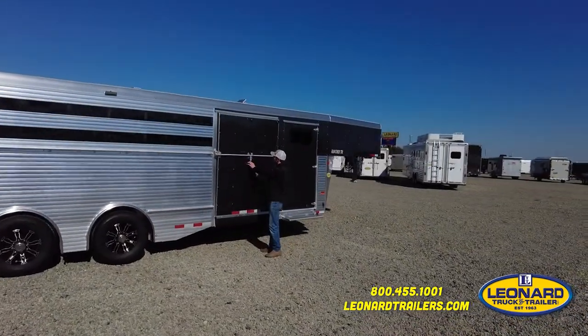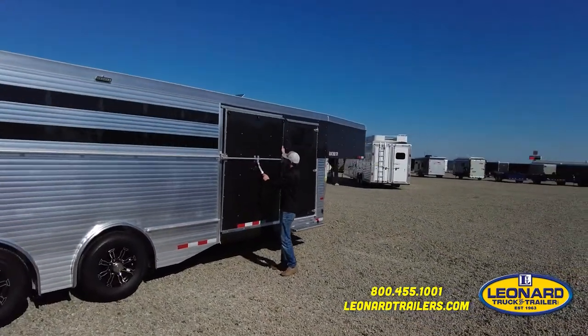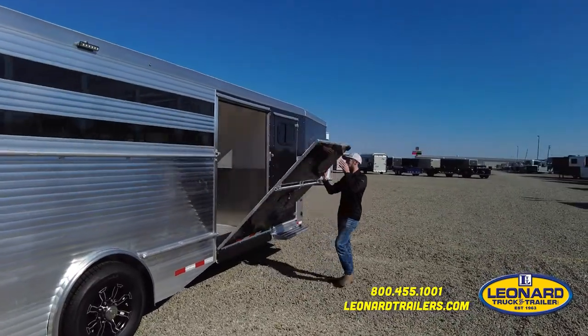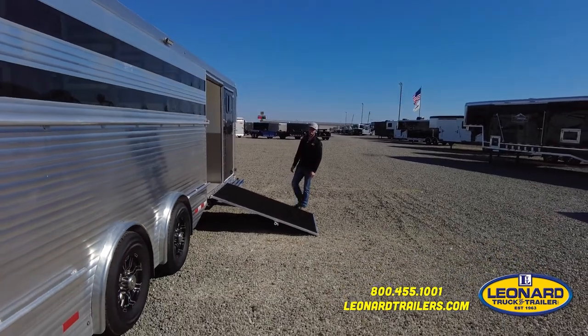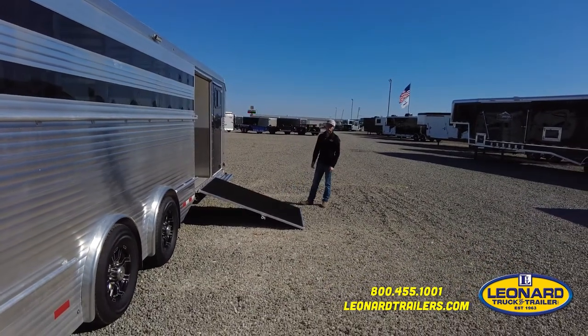On the side of the trailer here, we've got a 48-inch wide loading ramp for ease of loading and unloading at the shows, whether it's livestock or tack box and gear.